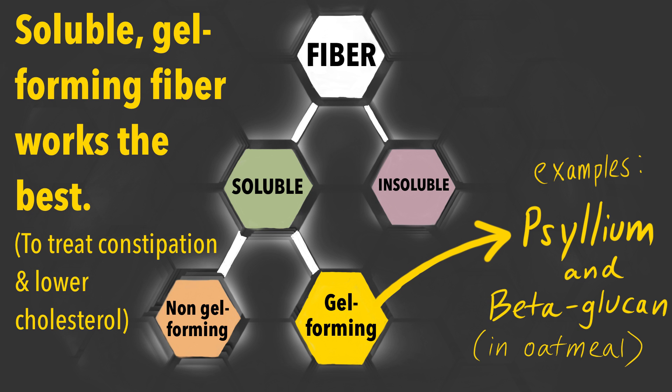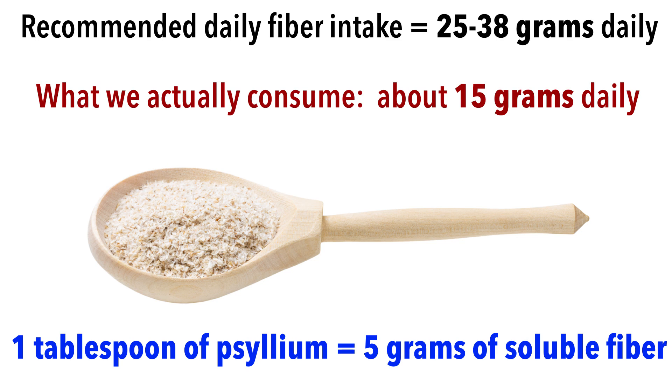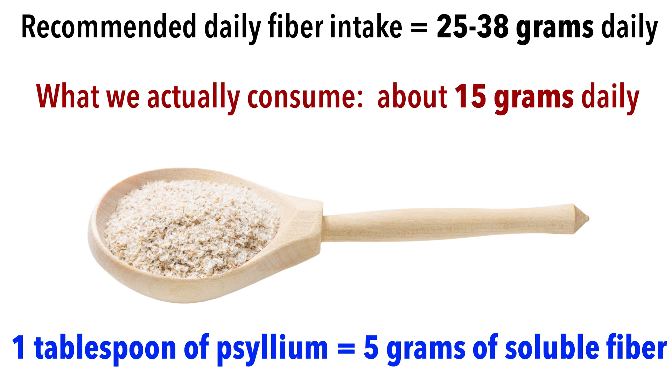Soluble fiber has the most benefit for human health and can be further divided into gel-forming or viscous fibers and non-viscous fibers. Psyllium is a gel-forming, soluble fiber and is probably easiest to take as a supplement. For example, one tablespoon of ground-up psyllium seed contains about 5 grams of soluble fiber. Soluble fiber can be difficult to find in food in these quantities. By adding a psyllium fiber supplement to your diet, you can easily add 20 grams of soluble fiber to your daily intake. For reference, most Americans only consume about 15 grams of fiber a day, but the recommended amount is between 25 grams for women and 38 grams for men daily.